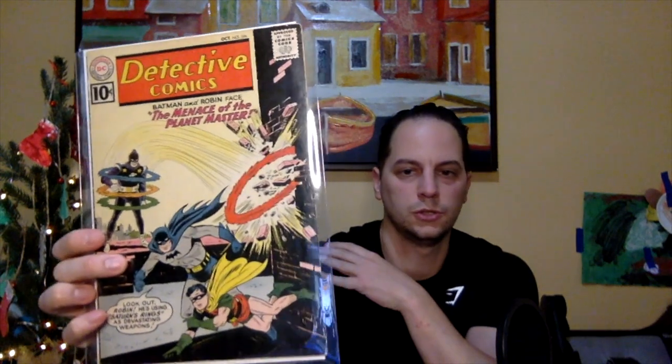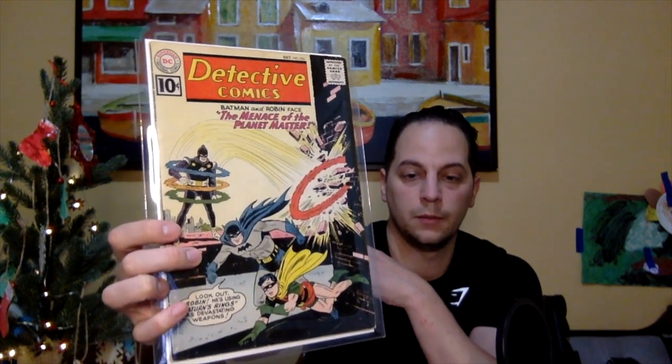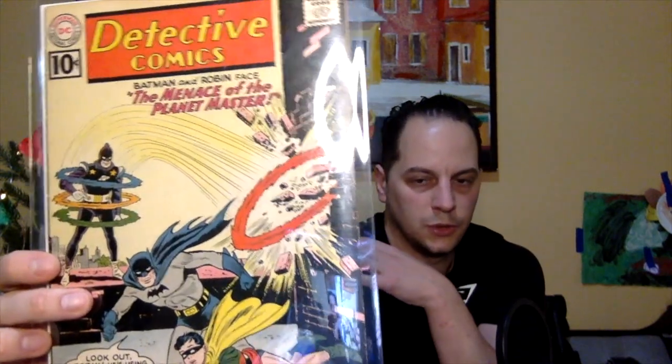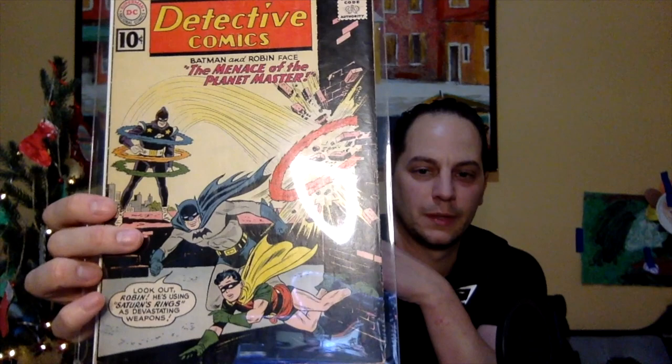Number 5 — going back to DC, another early book. This is Detective Comics, issue number 296. Got another good action fight sequence between Batman, Robin, and Planet Master — another little-known villain. I believe this is the first appearance of Planet Master. You can see he's throwing one of his space rings at a building, and you see Batman and Robin escaping on top of a rooftop. It says 'Look out, Robin — he's using Saturn's rings as devastating weapons.' I bought this book probably about 4 or 5 years ago for around 40-50 bucks, so I thought that was a good buy. That's my number 5.